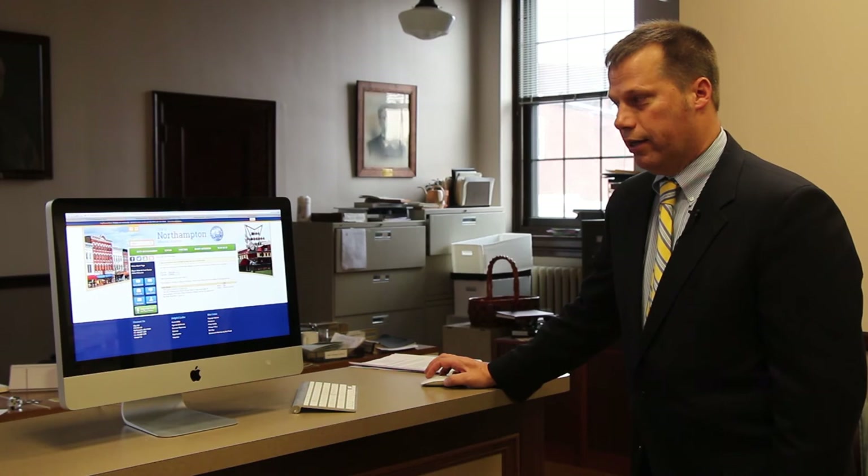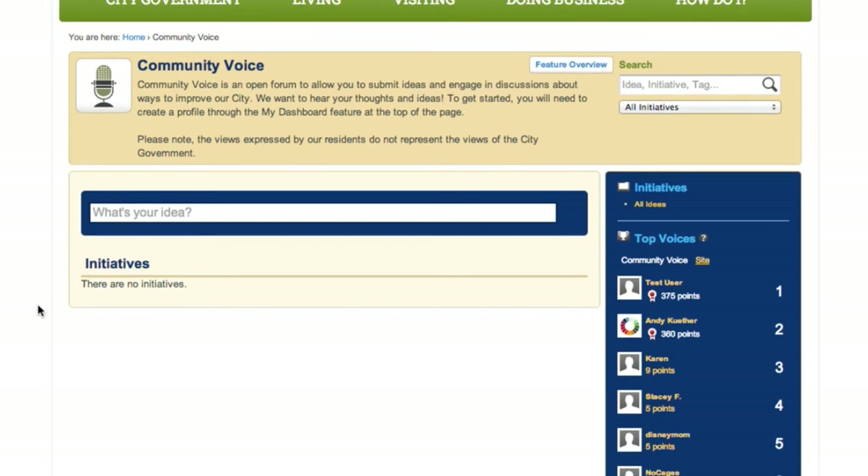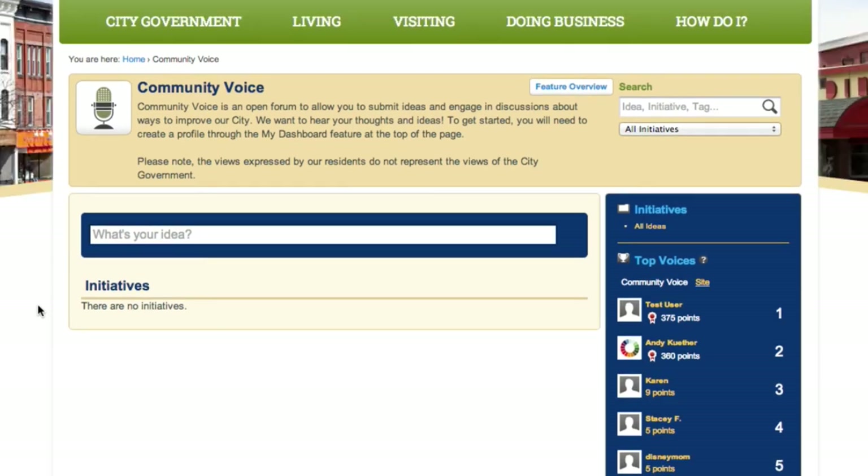Another great feature that I think is going to really fit in with the ethic of community engagement in Northampton is something called Community Voice. Community Voice is actually not city-driven — it's driven by residents and visitors to the site. People who log in have the opportunity to start discussions online about ideas and initiatives. For example, a community member could propose an idea like whether Northampton should have a new dog park or a skating rink, and it allows users to engage in a conversation about these issues.